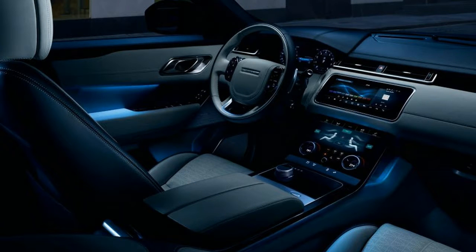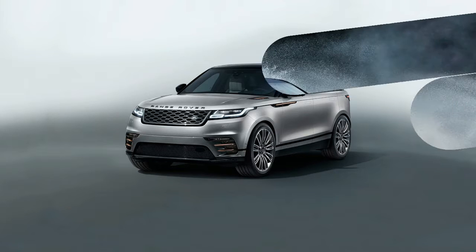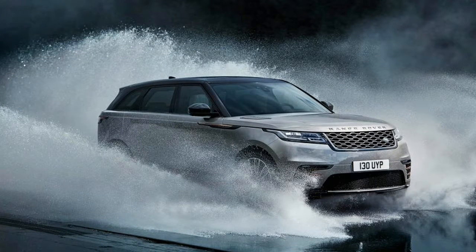Range Rover says the interior design is the product of reductionism, which is meant to offer an uncluttered environment. Hidden controls illuminate with a touch, adding to the calming effect of the interior.